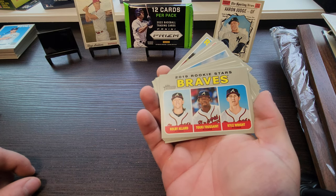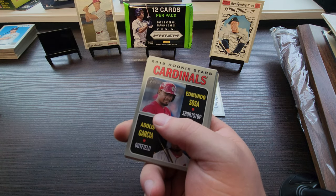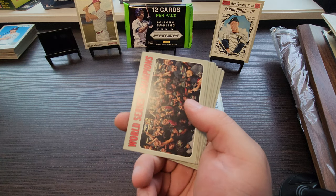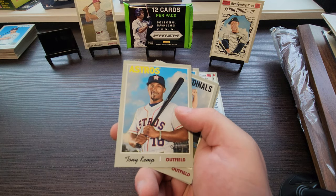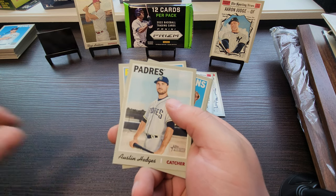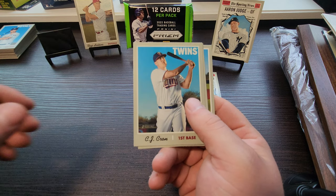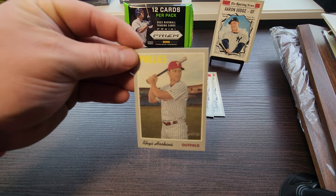Mike Foltynewicz, some Braves rookie stars — Kyle Wright, Touki Toussaint, and Kolby Allard. Denard Span — is that a short print? 0-9-2... thought it was a short print. Edmundo Sosa, Adolis Garcia, Carl Edwards Jr. Red Sox World Series Champions. John Gant, Tony Kemp, Harrison Bader, gold trophy, Greg Bird, Steve Pierce. Austin Hedges — I actually have an Austin Hedges autograph from when he played with the Fort Wayne TinCaps, Low-A for the San Diego Padres. CJ Cron, Nick Marquez. No Vladdy, no Tatis — just some base stuff, but we did pull that cool cloth sticker of Reese Hoskins. I'll have to look up what that goes for.